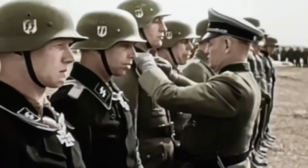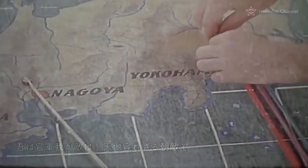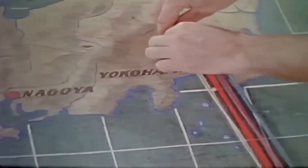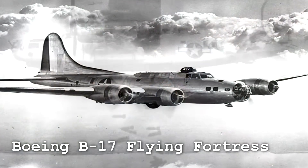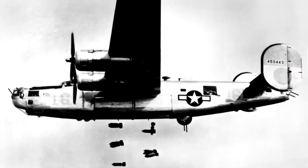In 1940, the United States High Command was much more concerned with the situation in the Pacific than with the situation in Europe. War with Japan was inevitable, and if that was the case, extremely long-range bombers were needed to cover the vast Pacific Ocean. The B-17 Flying Fortress and the then newly developed B-24 Liberator were not bad at all.